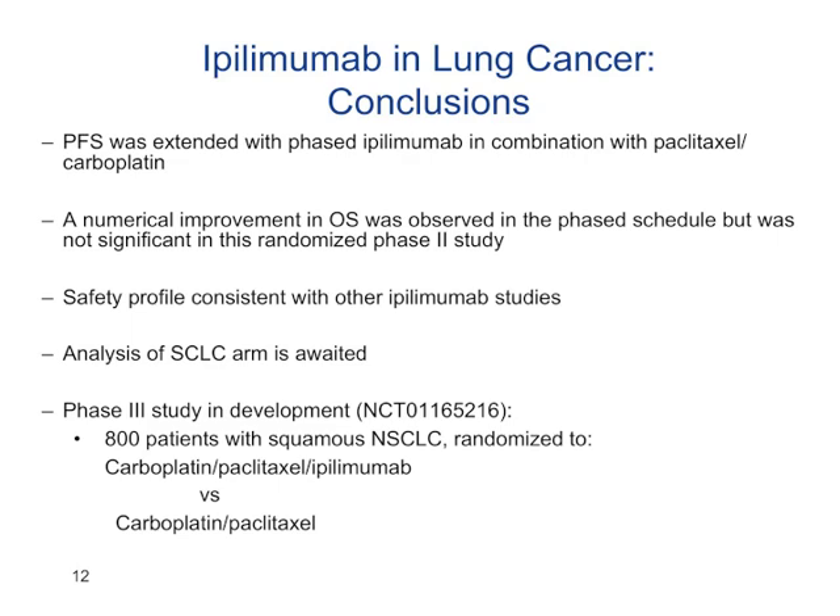Based on these results, there is a larger phase 3 trial specifically for patients with squamous cell histology, looking at combination chemotherapy plus ipilimumab — with chemotherapy given first, followed by the three-drug combination, and then ipilimumab as maintenance. They have also studied patients with small cell lung cancer in a similar regimen, and plan to do a larger phase 3 trial combining ipilimumab with chemotherapy in small cell lung cancer as well.